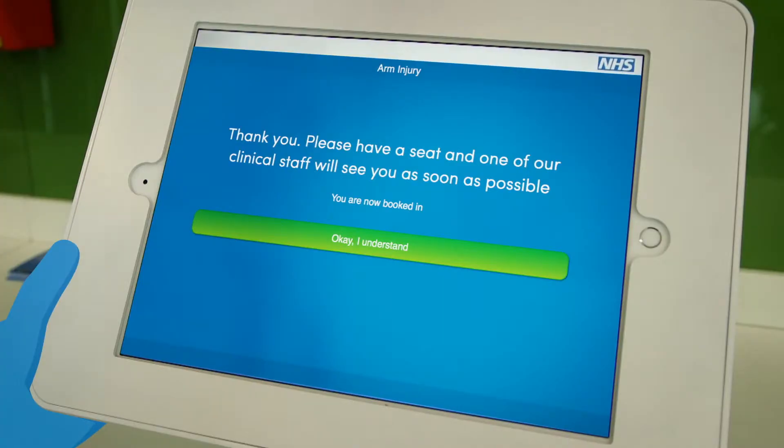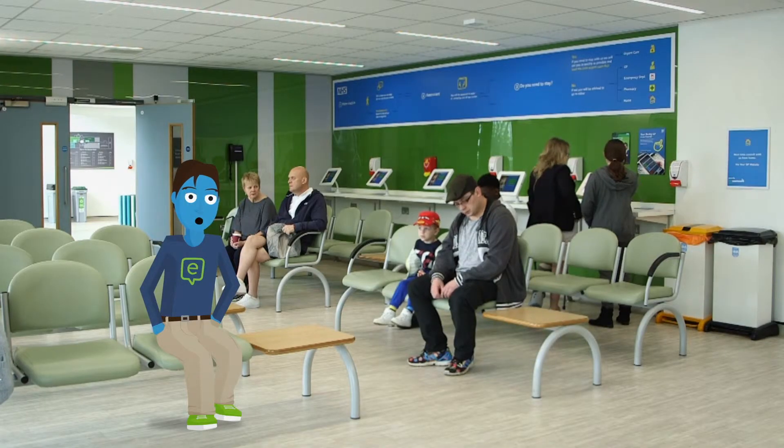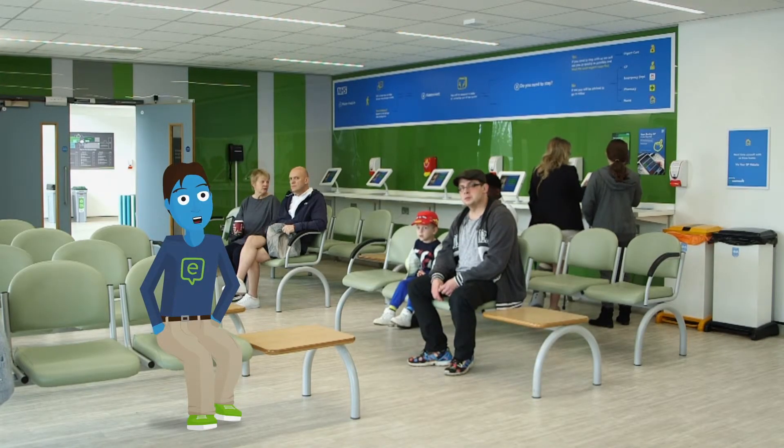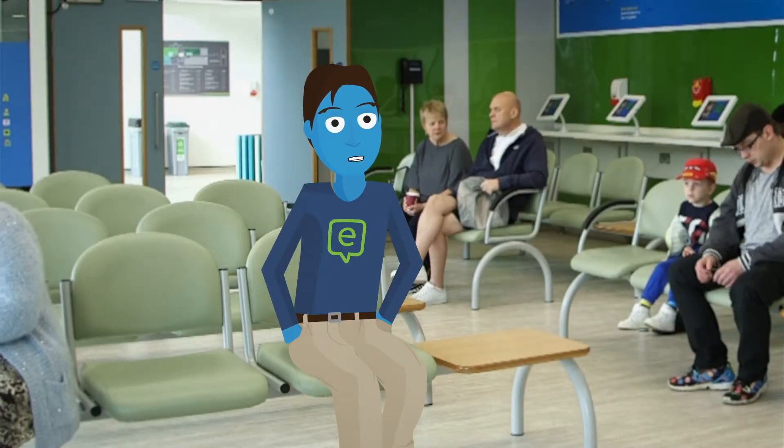You're now automatically booked in, so you can just take a seat ready for your assessment, which will happen within 15 minutes of your arrival. And if it's really urgent, someone will help you immediately.